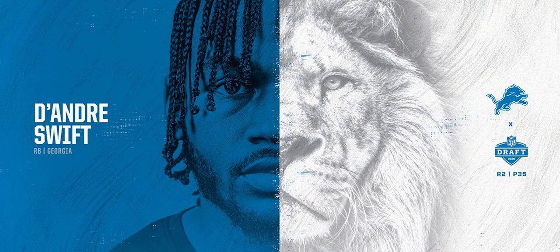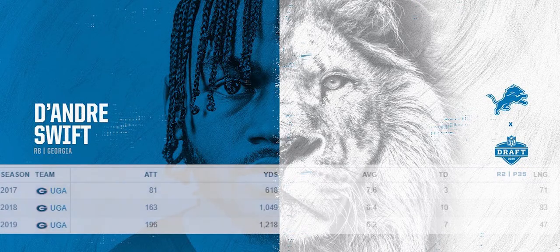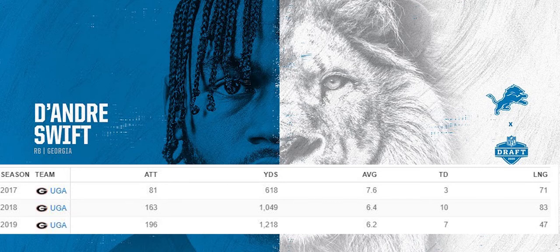In college, his last year at Georgia, DeAndre Swift had 196 attempts for 1,218 yards and 7 touchdowns on the ground. He also had 24 catches for 216 yards and 1 touchdown in the air. He's a good running back and a good receiving back — he can really do it all. He might not be elite at everything, but there's nothing you can point to in his game and say he's bad at X or Y.